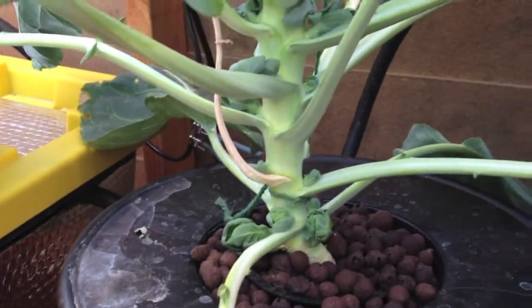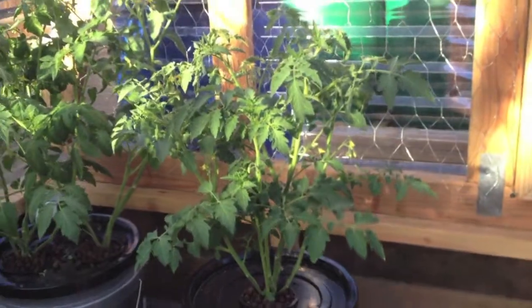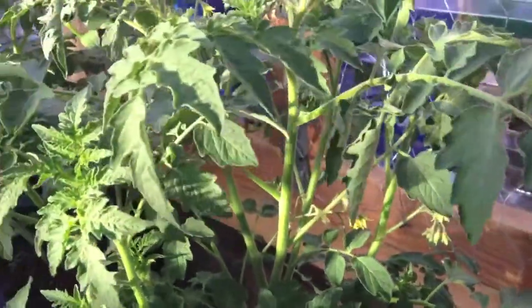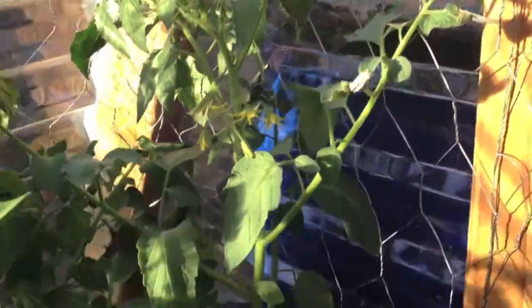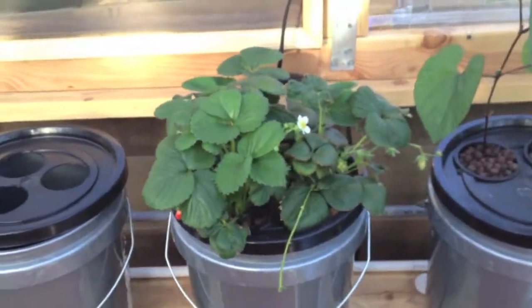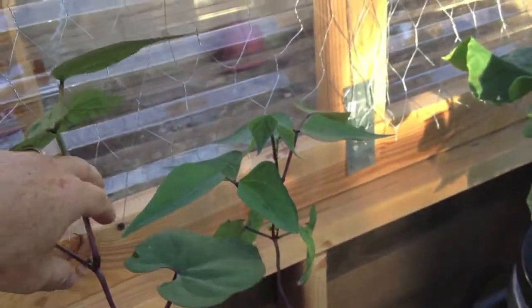It might still be a month before we harvest those. In my back buckets here we have our tomatoes which are flowering — this one is a yellow pear tomato. Then we have our two cherries back here, and they're starting — pretty some.